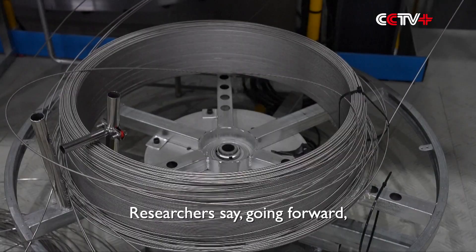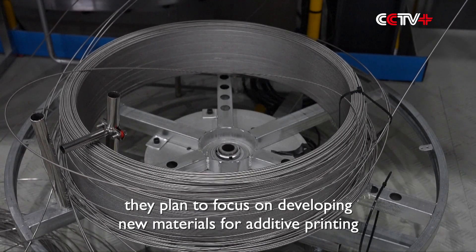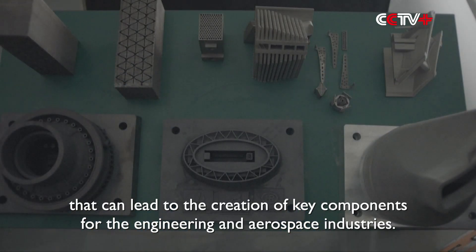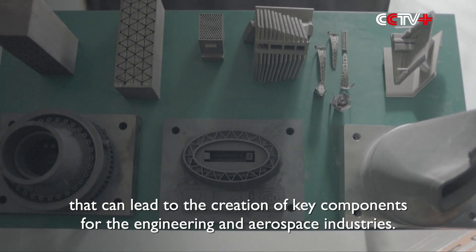Researchers say going forward, they plan to focus on developing new materials for additive printing that can lead to the creation of key components for the engineering and aerospace industries.